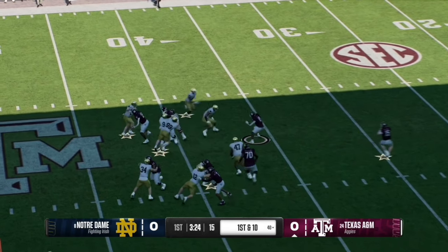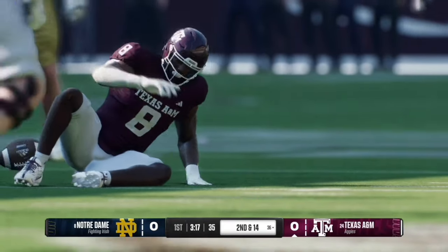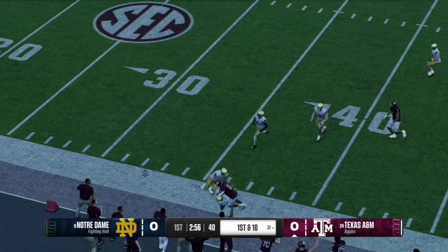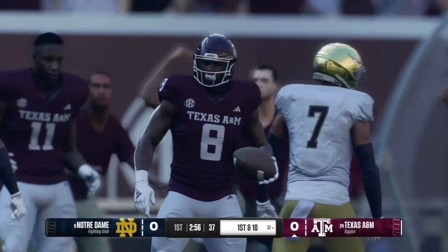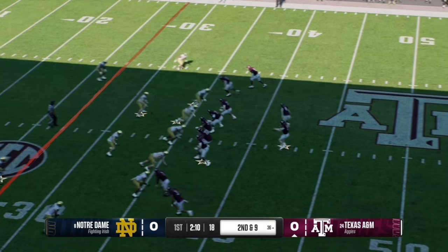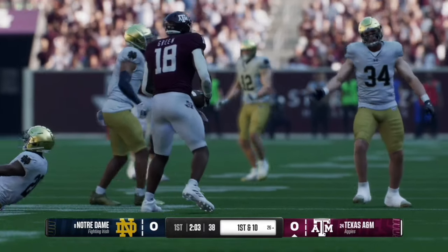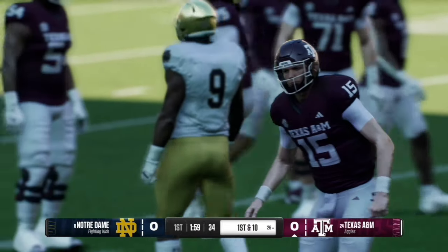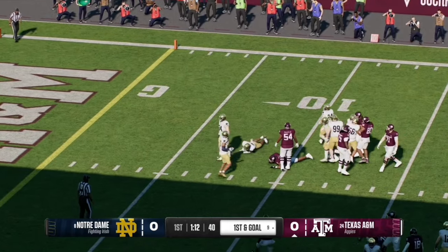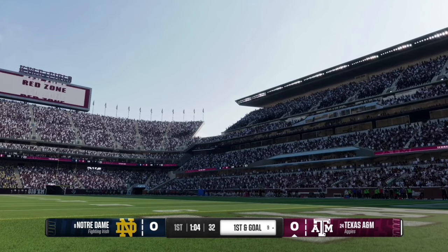Wiegman looks at the signals on the sideline and hands it off to the running back, who is met in the backfield for a second and 14. On second and 14, Wiegman hands it off to the running back who works the left side, gets some huge blocks, and number eight picks up big yardage to the Notre Dame 37. On second and nine, Wiegman works the middle and completes it to tight end number 18 for the first down. Then on second and three, running back number two forces his way down the middle to the nine yard line, setting up first and goal for Texas A&M.